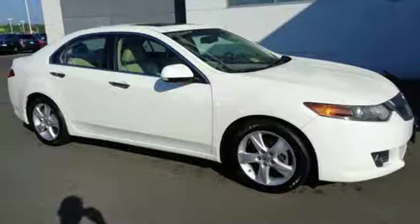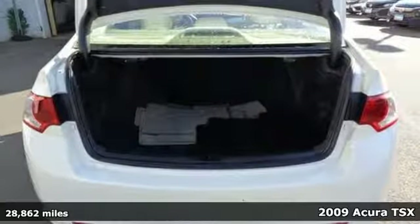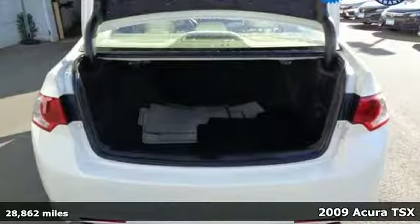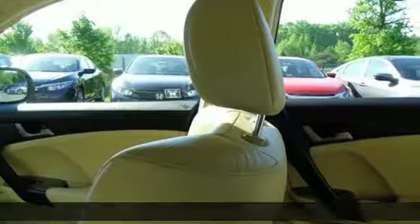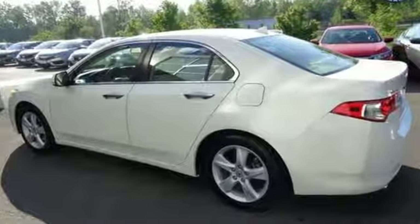Here's a 2009 Acura TSX. The TSX was designed with safety in mind with standard dual front airbags, front side airbags, four-wheel anti-lock brakes, and stability and traction control.